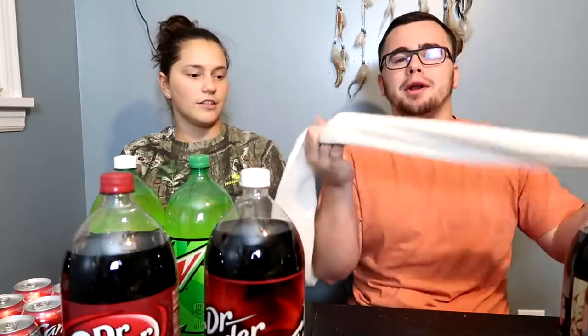We could also do foods - like generic chip versus name brand chip, candy, there's all kinds of different combinations we can do. Let us know in the comments below what you want to see. I'm not gonna pour it all the way, just a little bit.